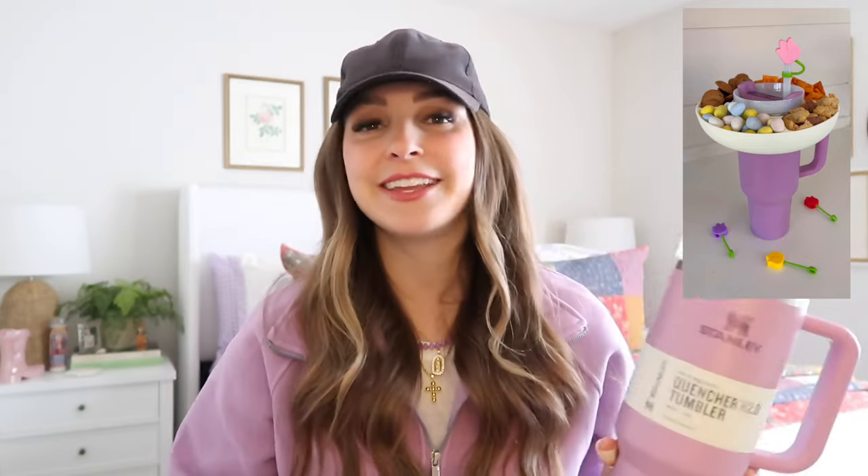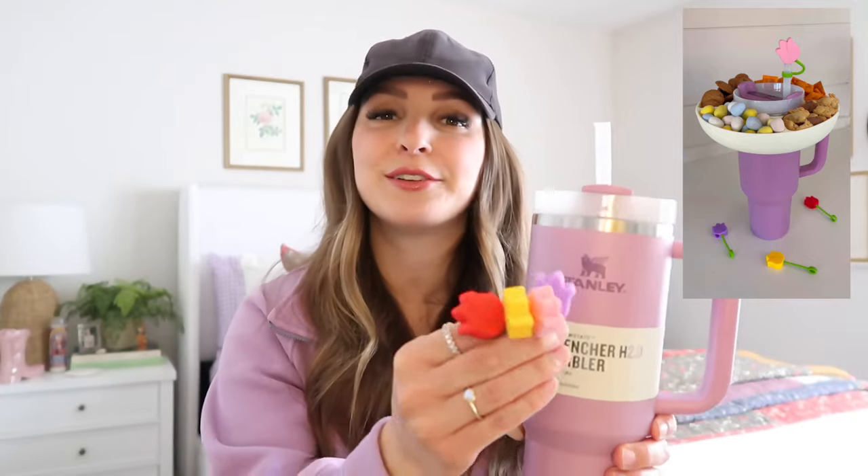I also ordered these tulip straw toppers and I am just beyond obsessed. There are four in the set: blush pink, red, purple, and yellow tulips. They're nice and big, and the part that attaches to your straw is green so it looks like the green flower stem — so cute. These would also make a great Easter basket stuffer or even fit perfectly inside an Easter egg. If you need cute egg fillers for a middle schooler, preteen, or to put in an Easter basket for your mom or sisters, straw toppers are the perfect thing to pop inside an Easter egg. They look adorable with the lavender Stanley or the green one.